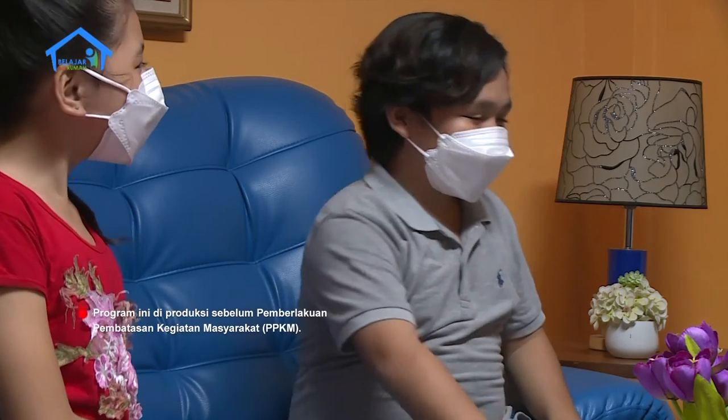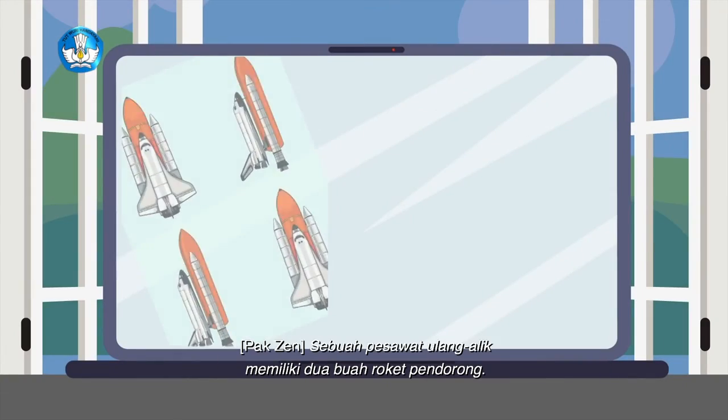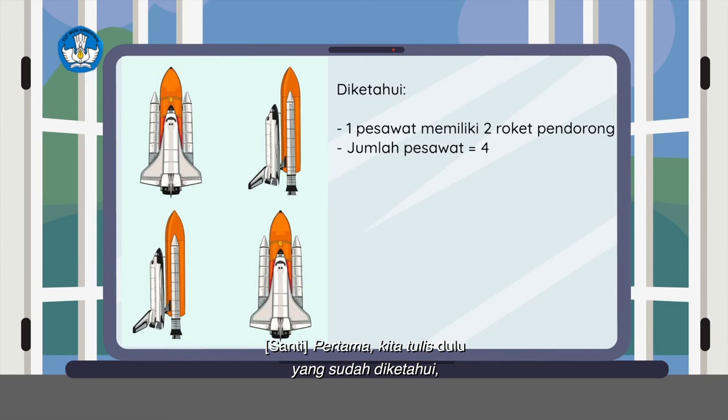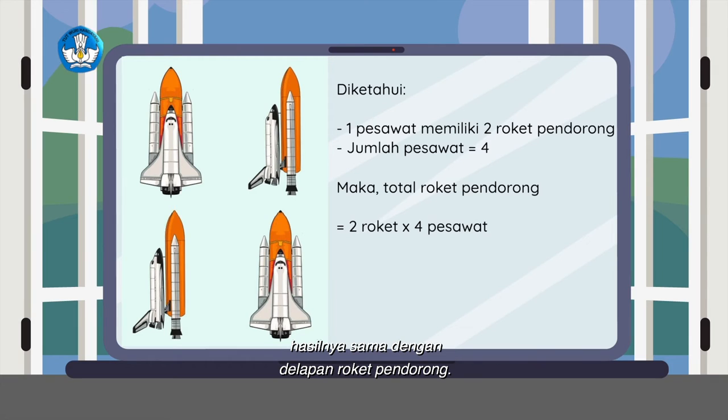Pertanyaan berikutnya berhubungan dengan matematika. Kalian siap? Siap. Teman-teman di rumah, siapkan juga alat tulisnya ya. Soalnya seperti ini: sebuah pesawat ulang alik memiliki dua buah roket, berapa banyak roket pendorong dari empat buah pesawat ulang alik berikut? Pertama kita tulis dulu yang sudah diketahui, yaitu satu pesawat memiliki dua roket pendorong dan jumlah pesawat yang ada adalah empat pesawat. Maka untuk mencari total roket pendorong tinggal kita kalikan saja. Dua roket pendorong dikali empat pesawat hasilnya sama dengan delapan roket pendorong.